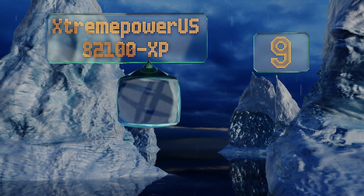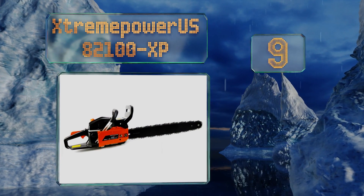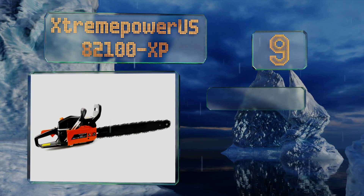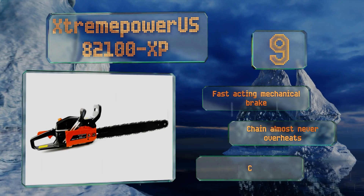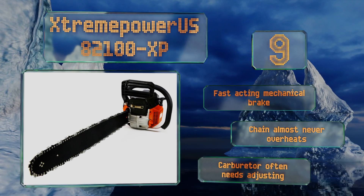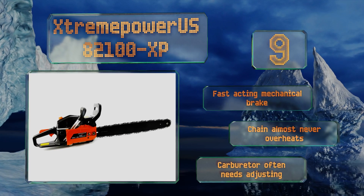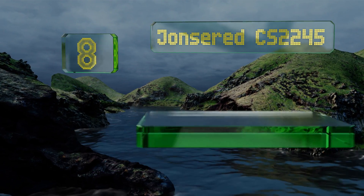At number nine, the Extreme Power US 82100 XP is a big tool for a small price, so don't be surprised if it doesn't last as long as some of the more expensive models. It wouldn't be suitable for professional loggers, but can stand up to anything the average consumer throws its way. It comes with a fast-acting mechanical brake and a chain that almost never overheats, but the carburetor often needs adjusting.